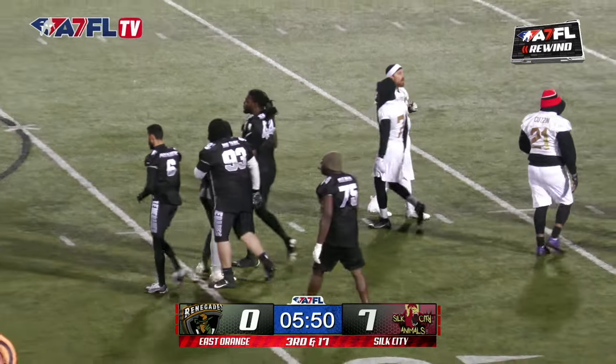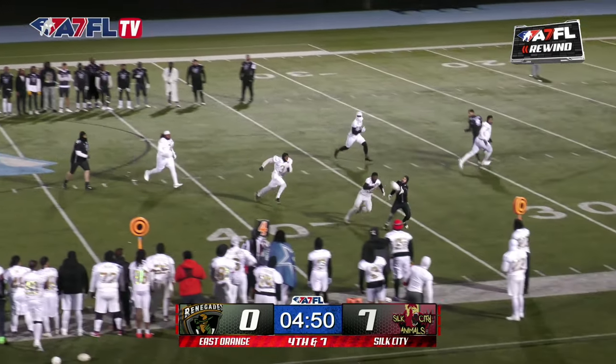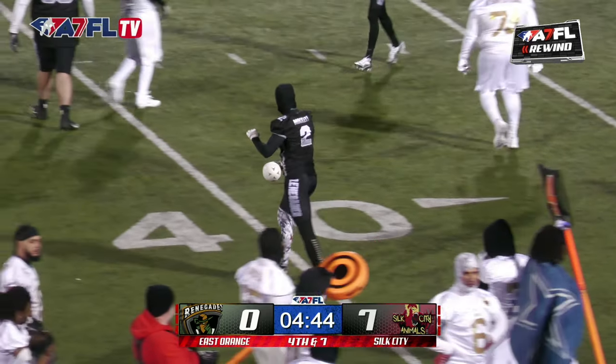That is a massive human being. Snaps. Throws. Caught by Albana! And he's at the first down marker and a little past it, the 34.